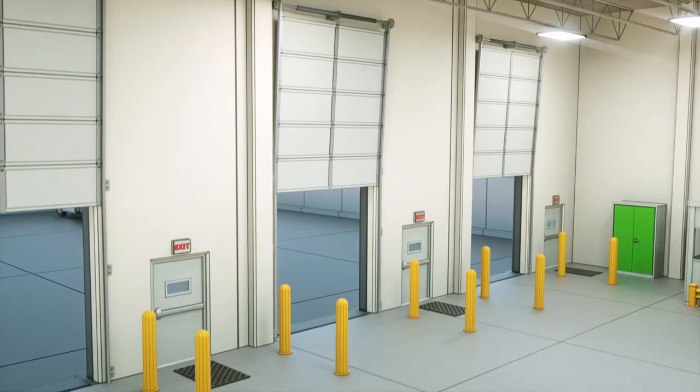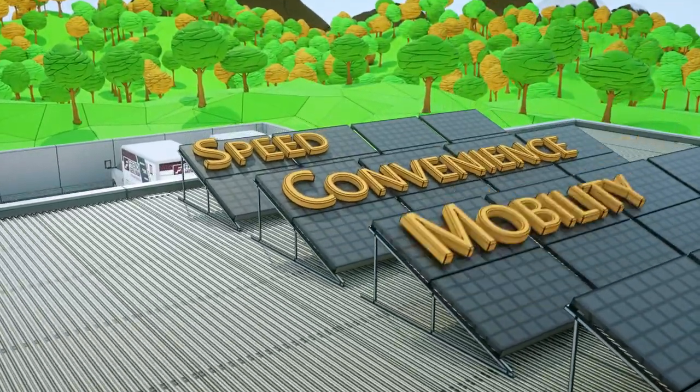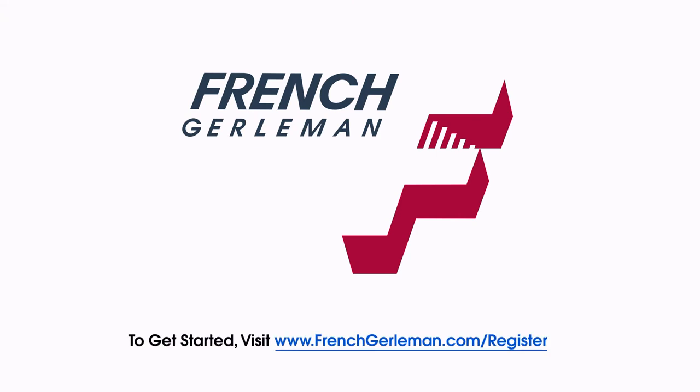Enjoy the added benefit of one-stop shopping for speed, convenience, and mobility. Sign up today and order online at frenchgerleman.com.